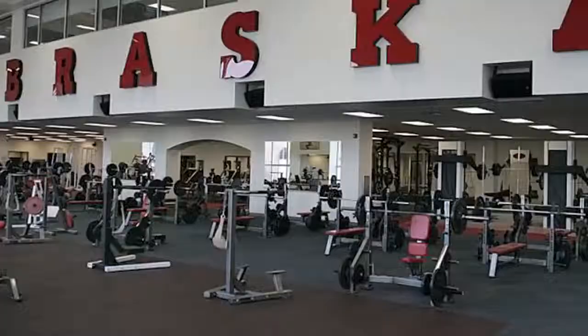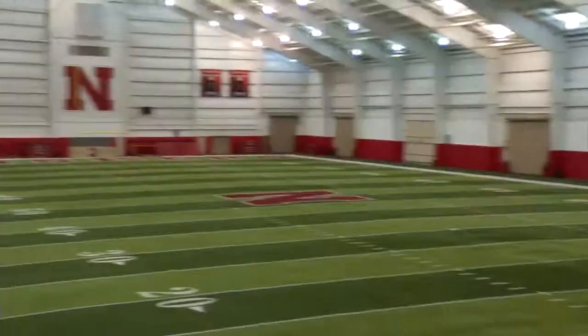This is the weight room. This is where we come together as a team to improve athletically. Our strength and conditioning facilities are among the best in the nation.